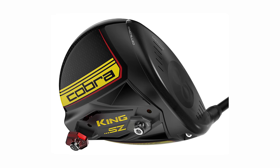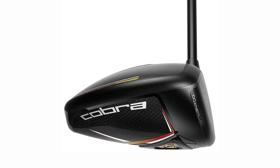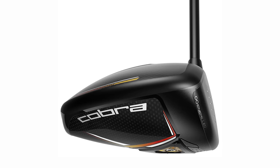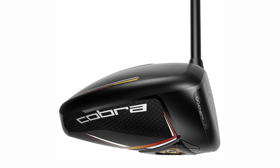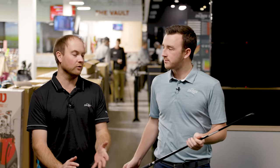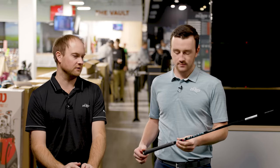For the test today, we've got the drivers in their low spin setting. The LTDX LS is the low spin head, and the Rad Speed and Speed Zone also have the weight moved forward in each of those. The golf shaft we're using is the Hazardous RDX Smoke Blue. The nice thing is Cobra uses a similar tip, so we can put this shaft in all the heads and test at the same loft with the exact same golf shaft — no bias there.